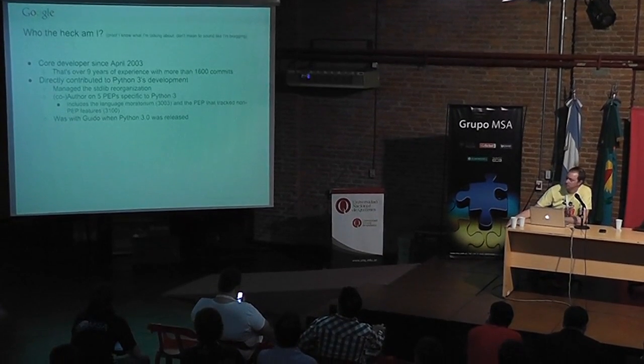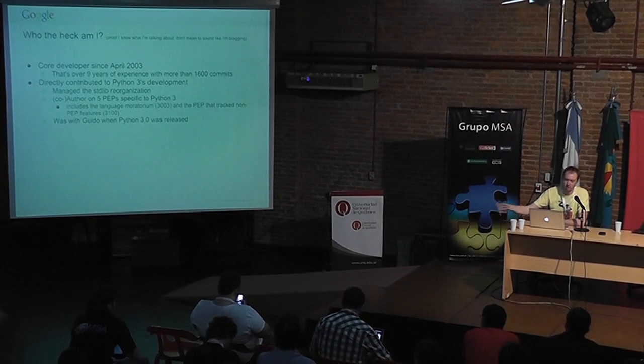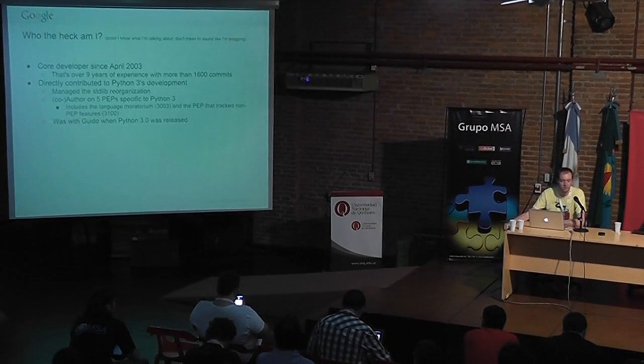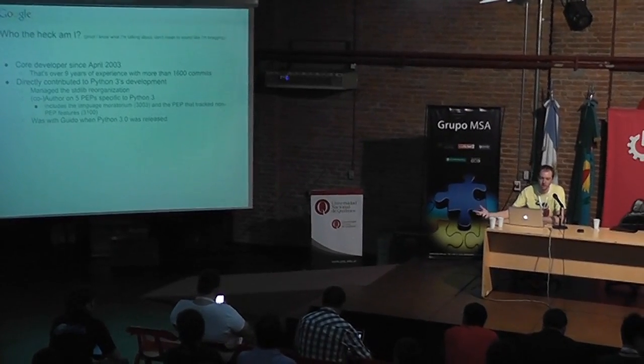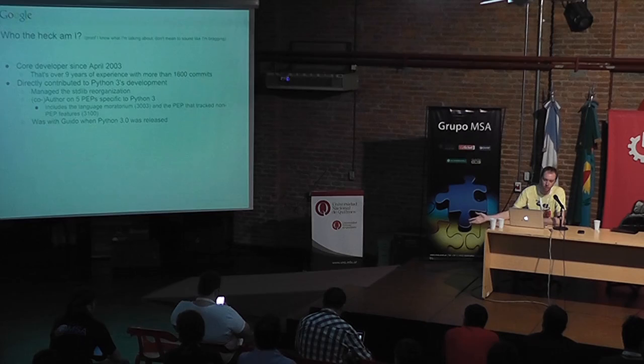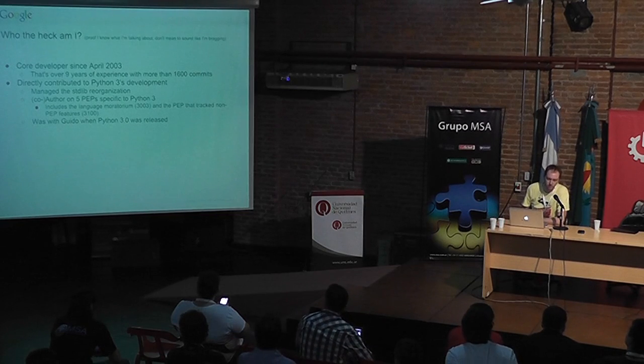I was the 15th most prolific committer in Python's history, but a lot of young people have come into it. I've worked a lot on proposals related to Python 3. I've been using Python 3 for a very long time, so I do have an informed opinion, but I also have a biased opinion, so take that however you will. I just want to be upfront about that.